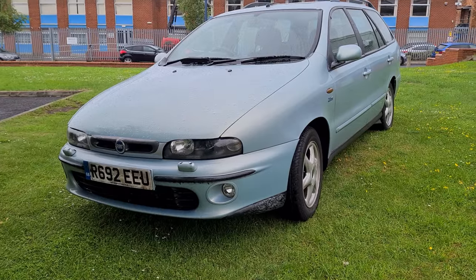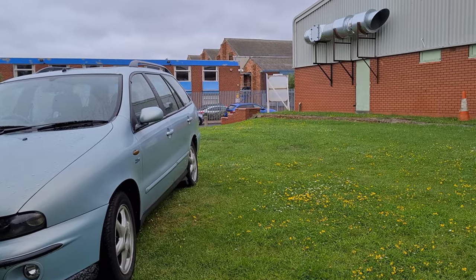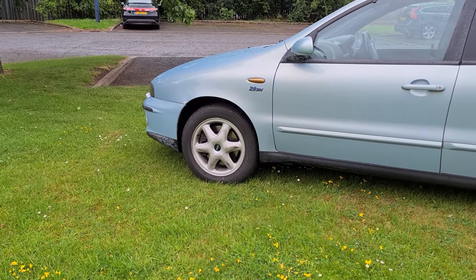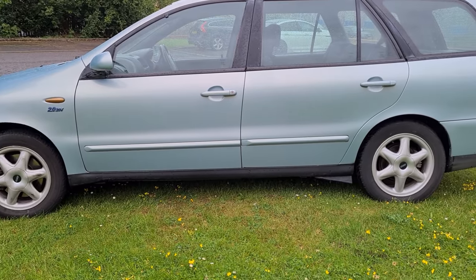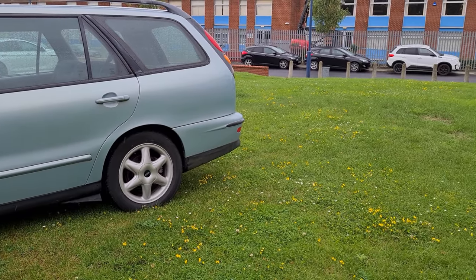The Fiat Marea and the Marea Weekend came to the UK in 1996. It came with several options: the petrol versions were a 1.6, 1.8, and the 2.0-litre 20-valve, and you also had two diesel options — the 1.9 diesel and the 2.4. It came in three trim forms: the SX which was the basic one, the ELX, and the HLX which was the model to go for.